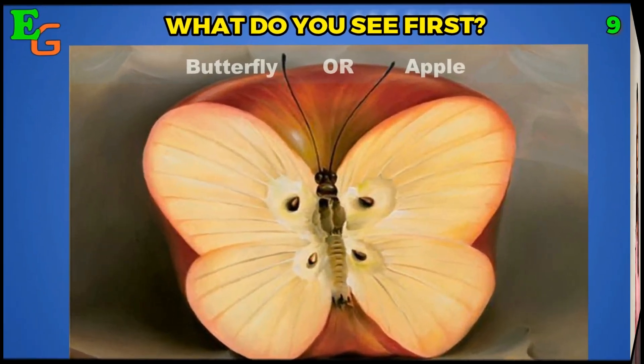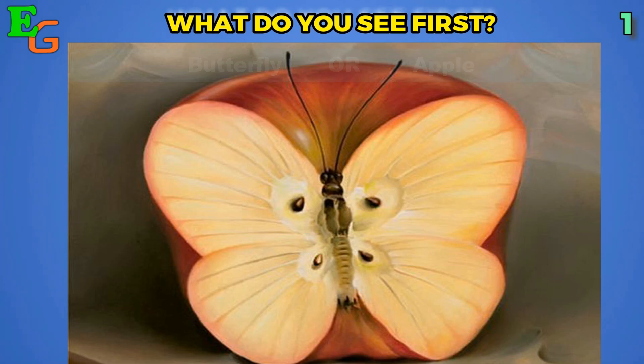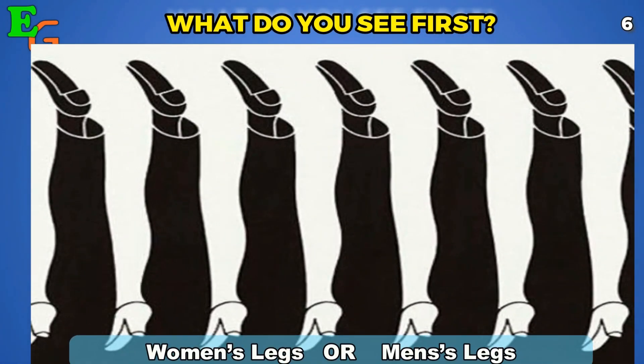Moving on to picture number four: what do you see first? This is an interesting picture — did you see a butterfly or an apple?